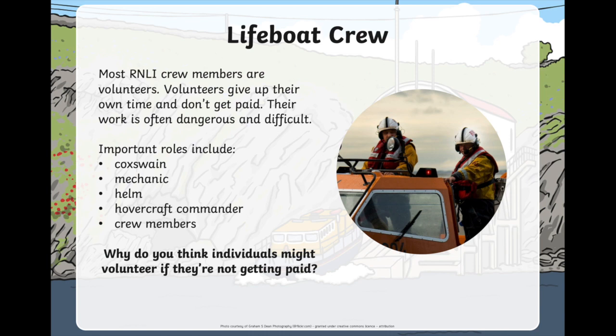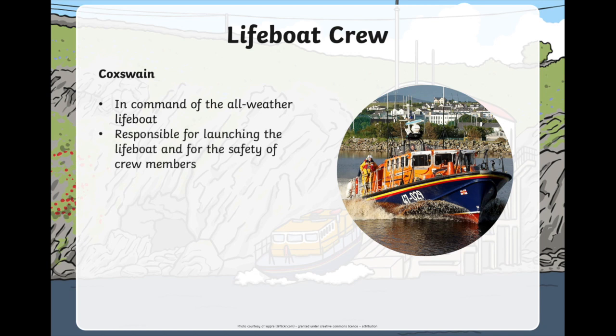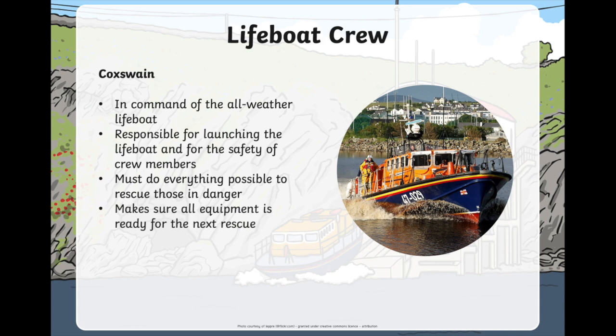I'm sure you came up with some good ideas. And maybe one of them was that they want to help people — and I think you're right. The lifeboat crew want to help people and want to save people's lives. Let's have a closer look at some of the roles on a lifeboat crew. The cockswain is in charge of the all-weather lifeboat, and they would be in charge of launching the lifeboat safely, looking after the rest of their crew members, and must do everything they can to rescue somebody in danger.